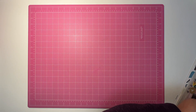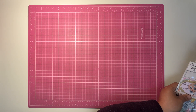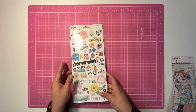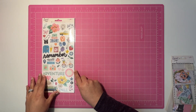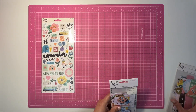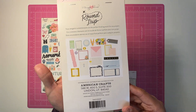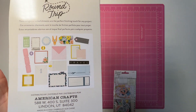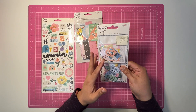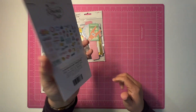Let me see here — I also ended up picking up the Maggie Holmes Round Trip stickers. I picked up the stationery pack — here's a closer look. They're big pieces, much bigger than the papers. And this is the actual Round Trip ephemera pack. So all of these were on clearance.